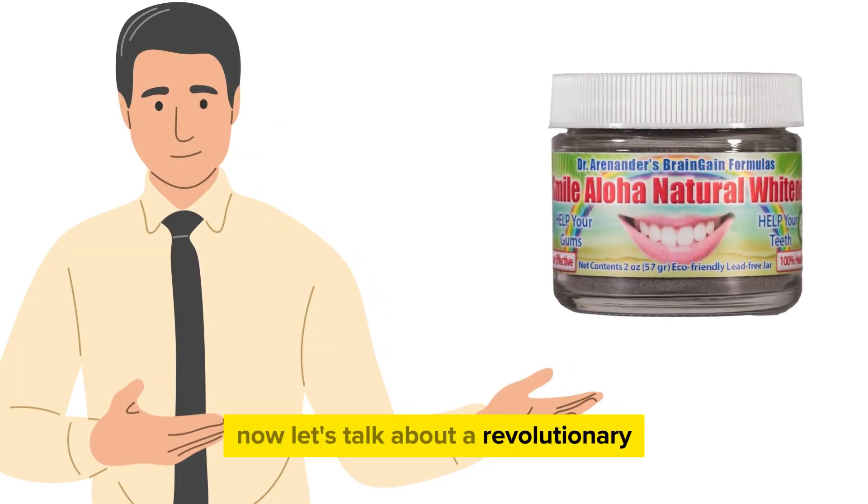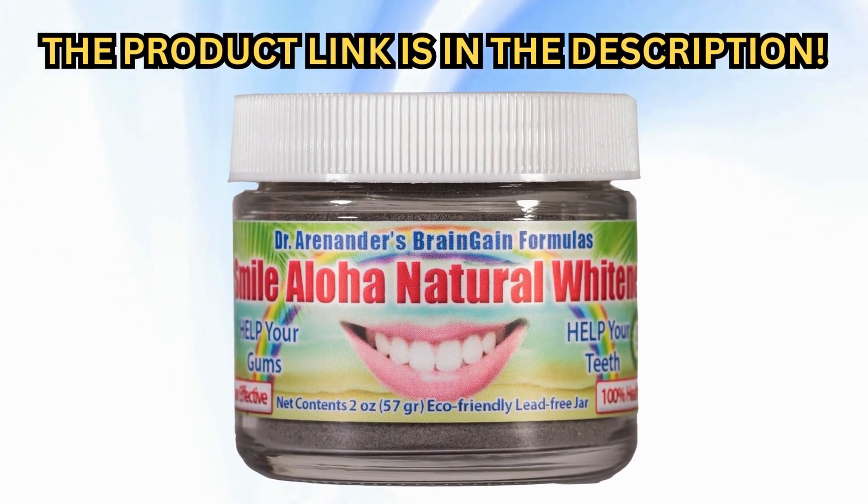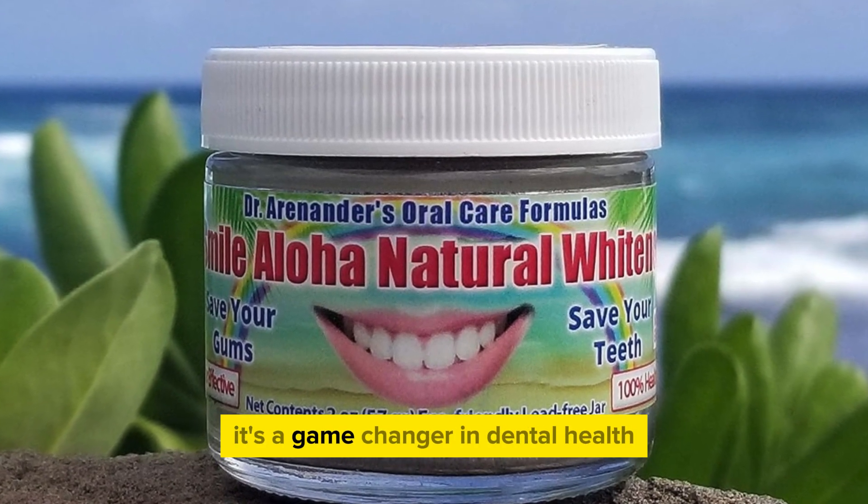Now, let's talk about a revolutionary product in the realm of teeth whitening: Dr. Arenander's Brain Gain Formulas. This isn't just any tooth whitening product — it's a game-changer in dental health.